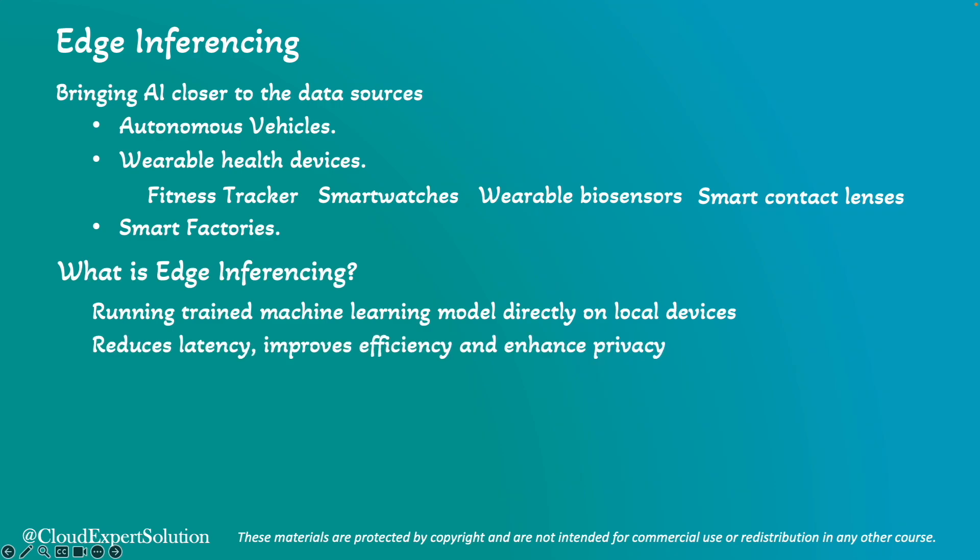By running those trained machine learning models directly on local devices, we can reduce latency, enhance privacy, and improve efficiency.